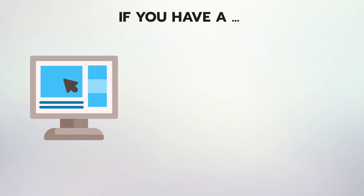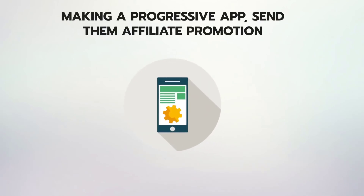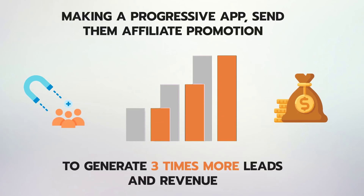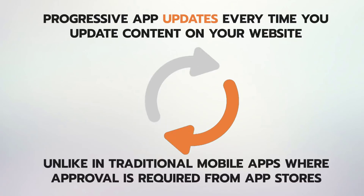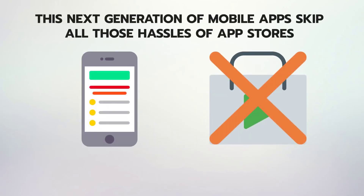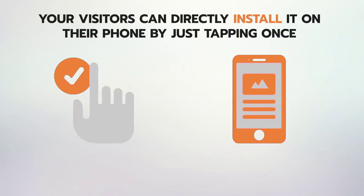If you have a website, e-com store, or blog online, you can convert website visitors into long-term subscribers by making a progressive app. Send them affiliate promotions to generate three times more leads and revenue — the opportunities are limitless. Progressive apps update every time you update content on your website. Unlike traditional mobile apps where approval is required from app stores, this next generation of mobile apps skips all those hassles. You don't need their approvals or to pay a fee for it. Your visitors can directly install it on their phone by just tapping once.